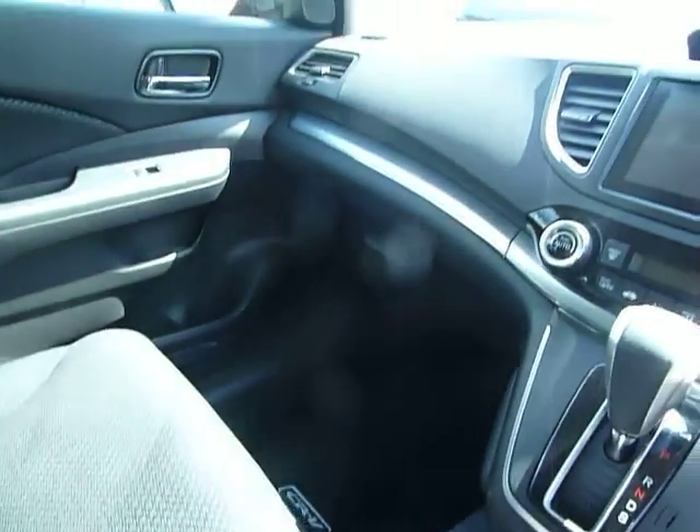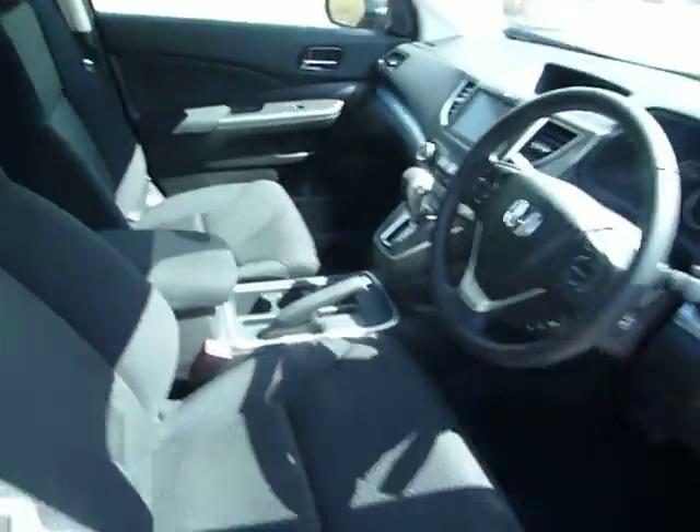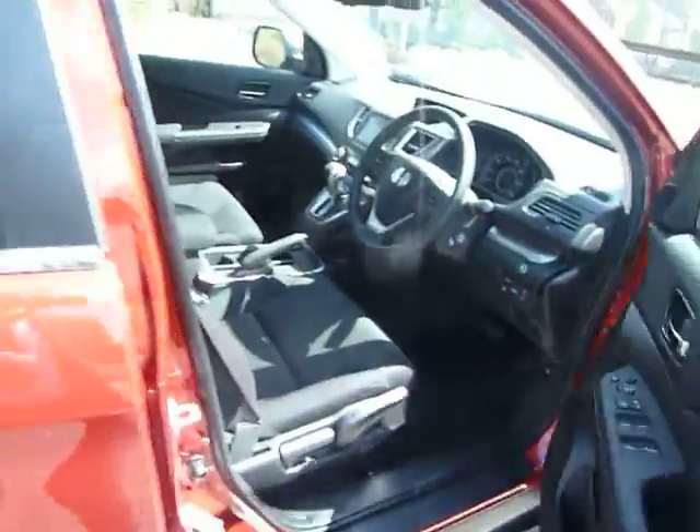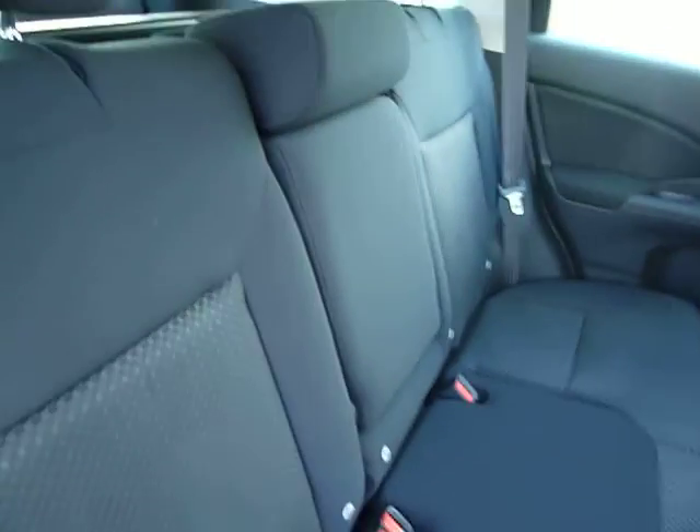Plenty of space here in the CR-V. All your connections as well with your USBs and auxiliaries. Plenty of space in the back as well. Rear ISOFIX to both sides for your children's seats. Centre armrest there.